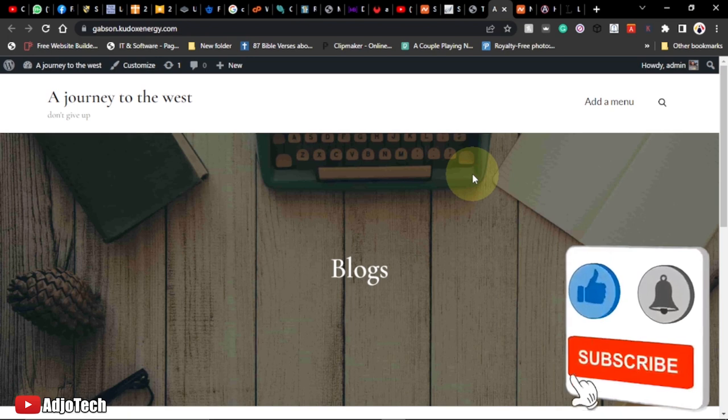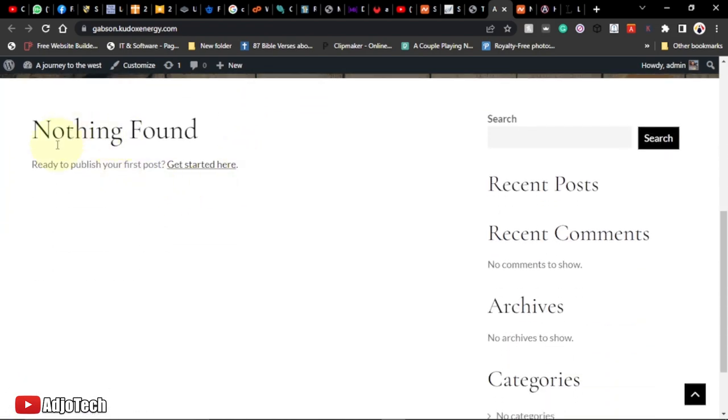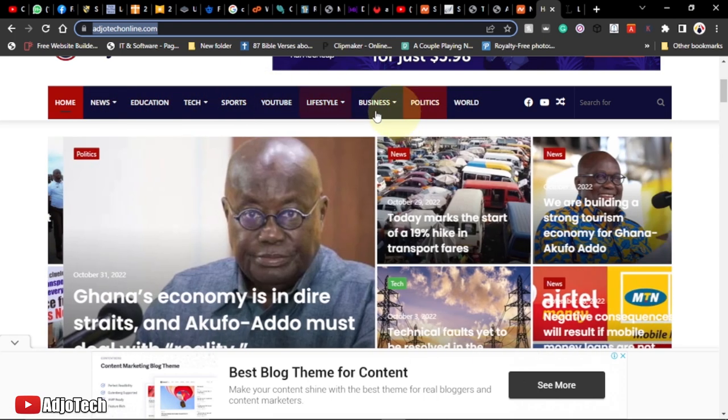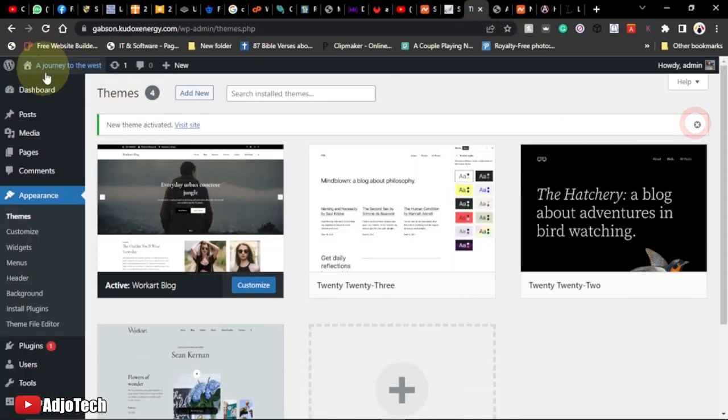The site looks completely different with the new theme. We're going to learn how to add a menu, add a logo, and customize the sidebar. Before making any posts, we need to set up categories. For this travel blog, the menu will be based on categories — so let's go ahead and create those now.